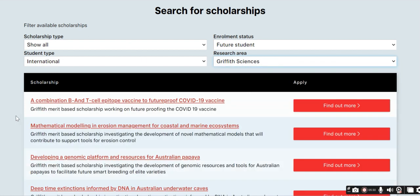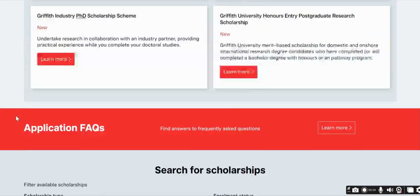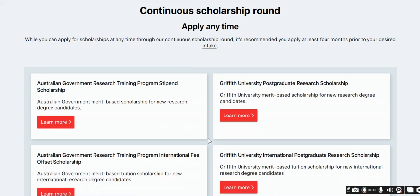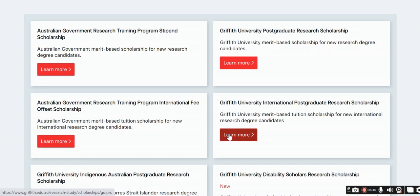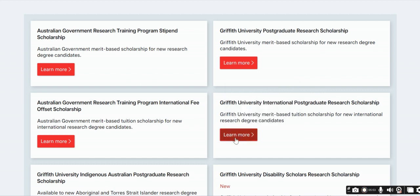It is recommended that you look at the Griffith University Postgraduate Research Scholarship (GUPRS) and the Griffith University International Postgraduate Research Scholarship (GUIPRS), as both are scholarships that international students can apply for. When you click on them, you can see what each scholarship covers.